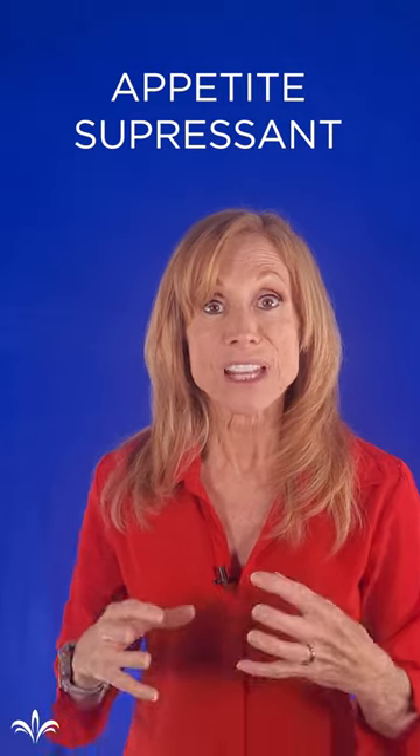Plus, moringa has another ingredient in its extract that is a potent appetite suppressant. So again, you don't want as much food, so it's easier to maintain a healthy, balanced intake of nutrition.